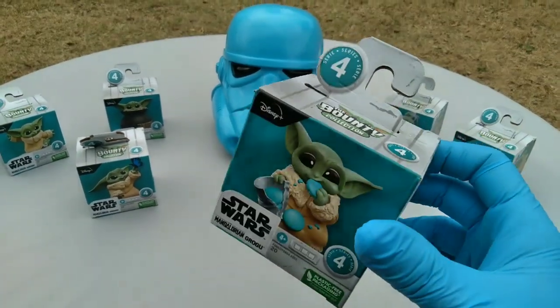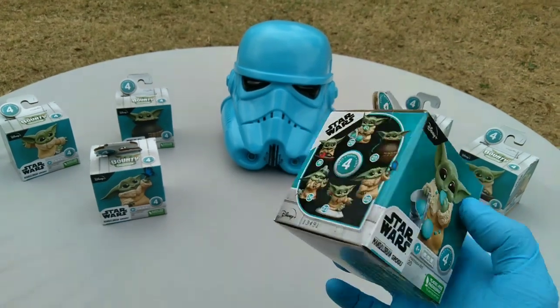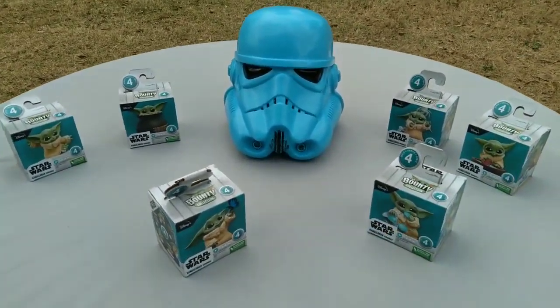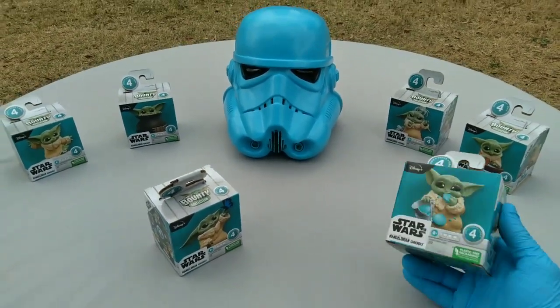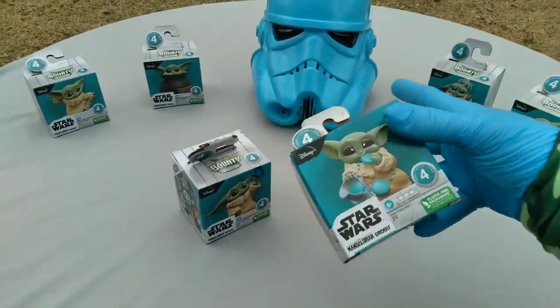It's Series 4, and the first thing you notice is plastic-free packaging. A lot of these companies are listening — they're watching my videos and I'm always saying why is there so much garbage, look at all this landfill filler. And this is the response. The drawback is, obviously, you don't have the window where you can compare the paint between figures.